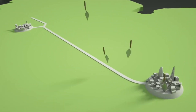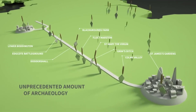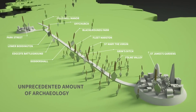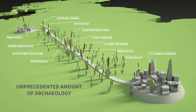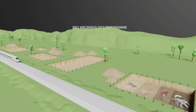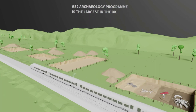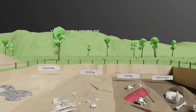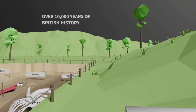But before we build bridges, tunnels, tracks and stations, an unprecedented amount of archaeological work will take place along the line of the route. HS2's archaeology programme is the largest ever undertaken in the UK.